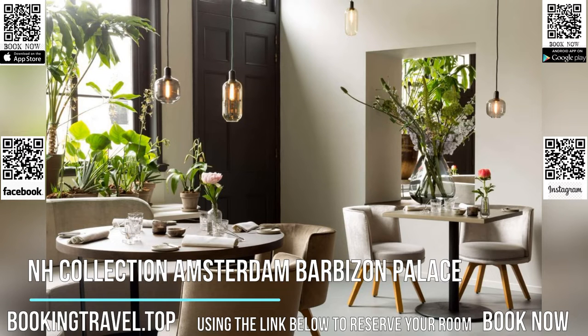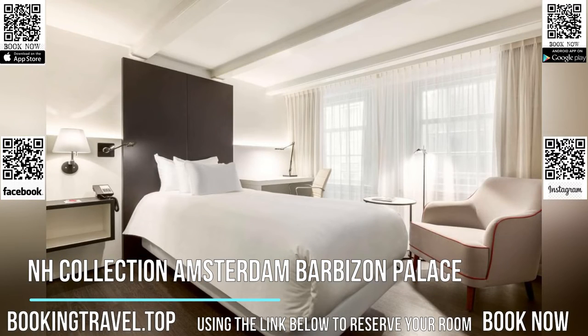At the bar and restaurant Bord'eau, guests can enjoy regional and international dishes, tapas and cocktails.